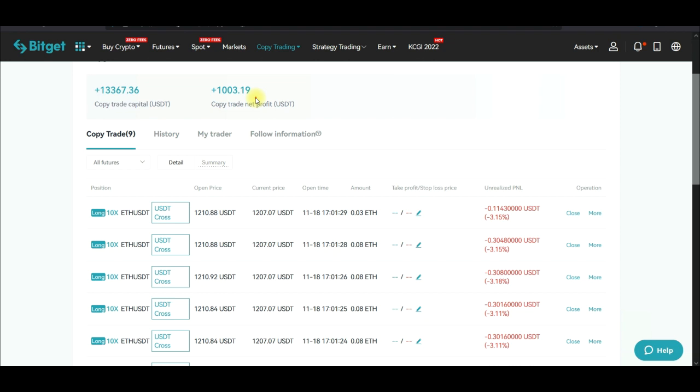As a copy trader, every activity the trader takes on their end is automatically reflected on your end. When they make profit, you make profit; when they lose a trade, you lose a trade. Now there are a few things I want you to take note of when copying a trader.